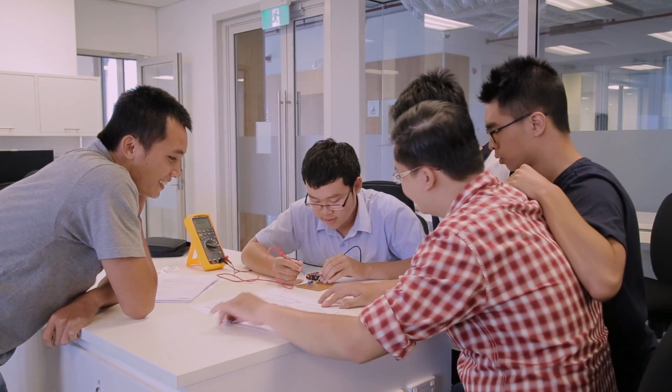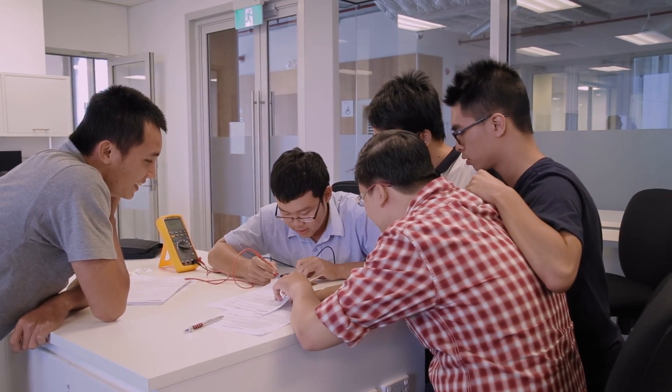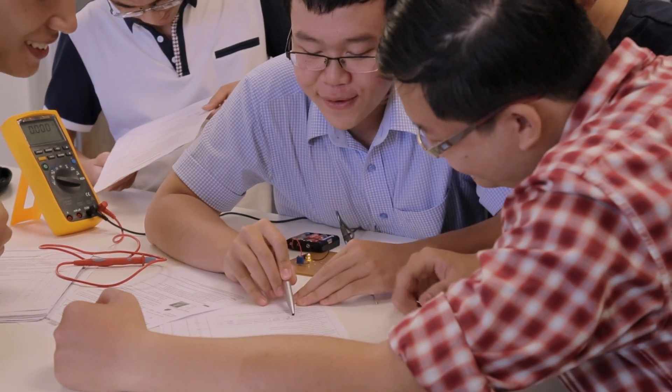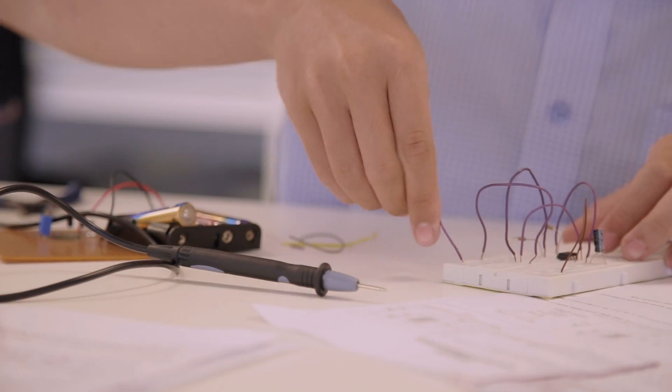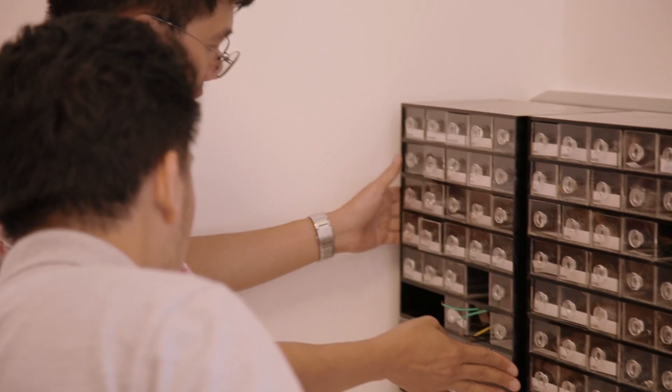Students are working with the latest technology which is available. They are able to work with the latest tools available in the market, which gives them a feel of studying and working in the workplace.